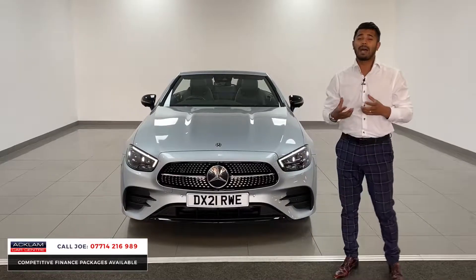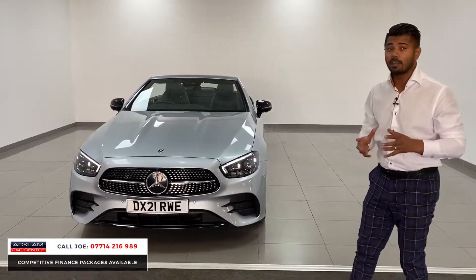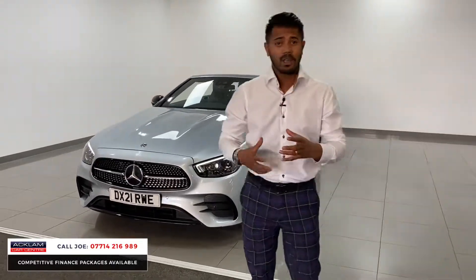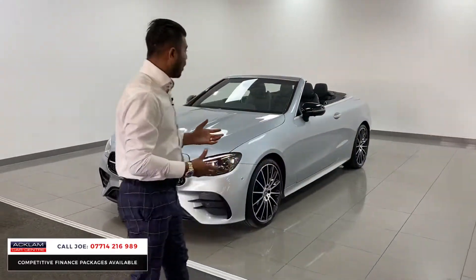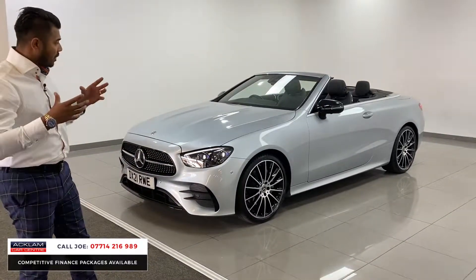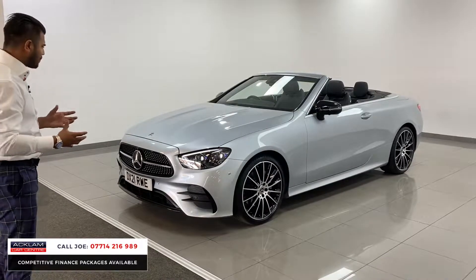The E220 diesel has 194 horsepower and gives you a combined miles per gallon of around 45-46, which is pretty good for a car this big. They're a four-seated convertible, so very practical for your friends and family, but they just look absolutely stunning.